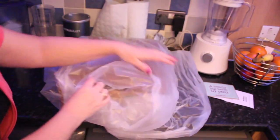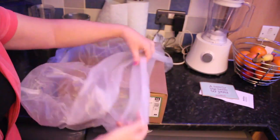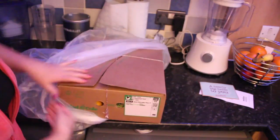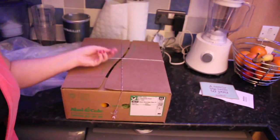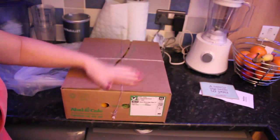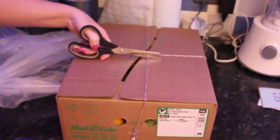So let's open it — I'm really excited! Here is the box, this is how it came. It's all wrapped so if it's raining your box stays nice and dry. It's tied up nicely so the top won't fling off. I'm going to get some scissors and cut it.